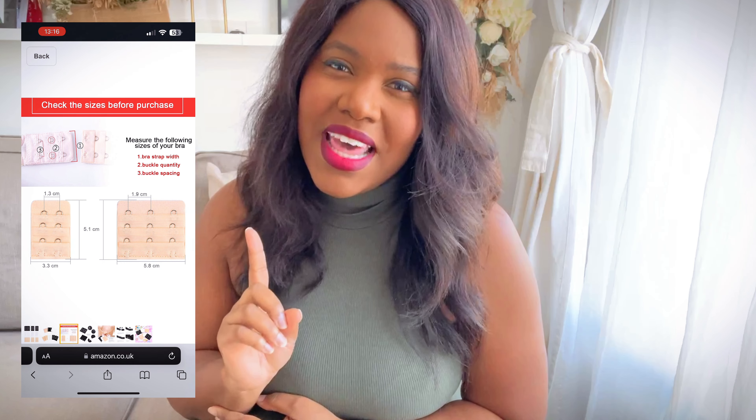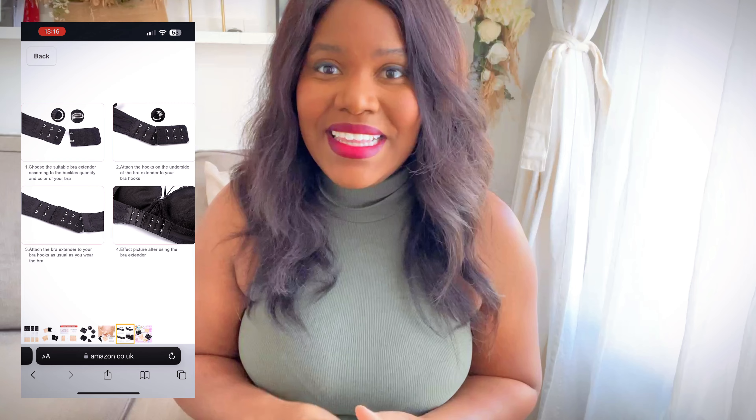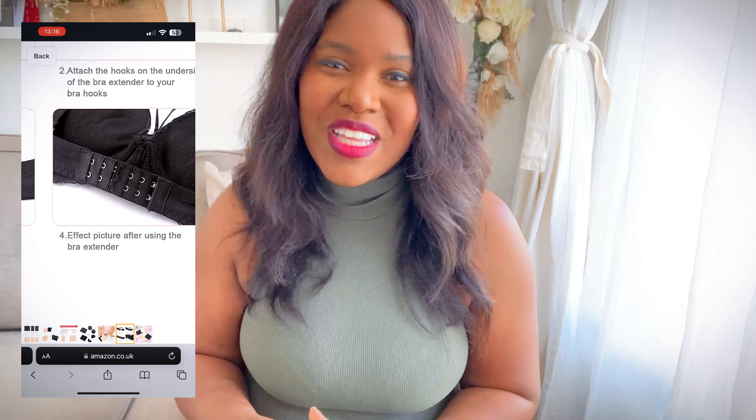However, be mindful that if the straps are pulled outward due to increased band length, it may lead to the cups being positioned differently on the chest. This change in alignment can cause the cups to gape or not fully conform to the breast shape, resulting in visible open spaces between the bra and the breast. So please ensure you adjust the straps when using bra extenders.